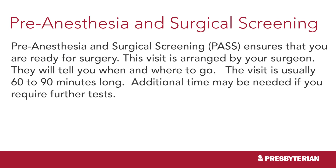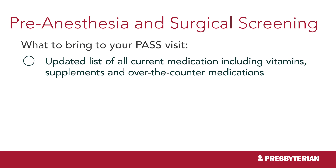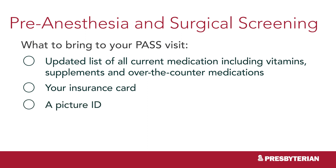Pre-Anesthesia and Surgical Screening, or PASS, ensures that you are ready for surgery. This visit is arranged by your surgeon and they will direct you there. The visit is usually 60 to 90 minutes, and additional time may be needed if you require further tests. Bring the following items to your PASS appointment: an updated list of all current medications, including vitamins, supplements, and over-the-counter medications, your insurance card, and a picture ID.